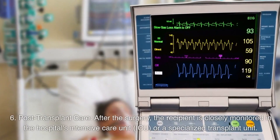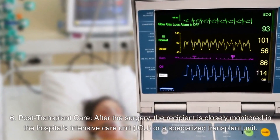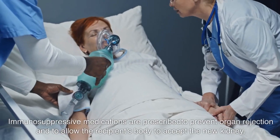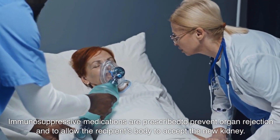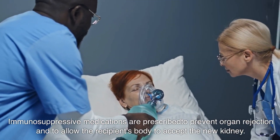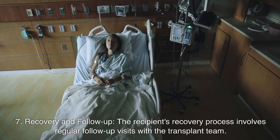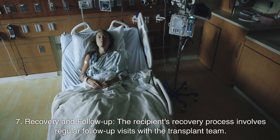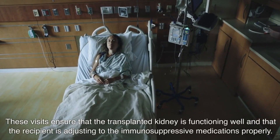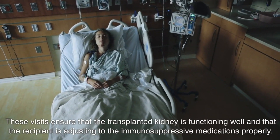Number six: post-transplant care. After the surgery, the recipient is closely monitored in the hospital's intensive care unit or a specialized transplant unit. Immunosuppressive medications are prescribed to prevent organ rejection and to allow the recipient's body to accept the new kidney. Number seven: recovery and follow-up. The recipient's recovery process involves regular follow-up visits with the transplant team to ensure that the transplanted kidney is functioning well and that the recipient is adjusting to the immunosuppressive medications properly.